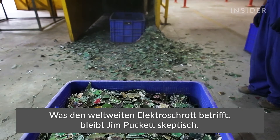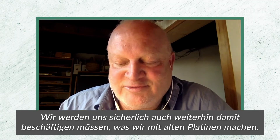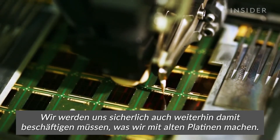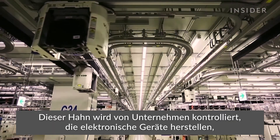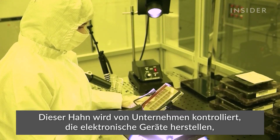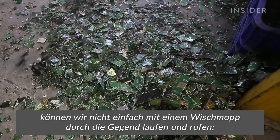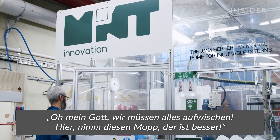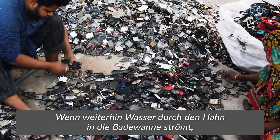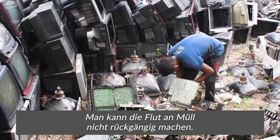As for solving the global e-waste problem, Jim Puckett remains skeptical that any form of recycling is the answer. He says: "I'm not saying don't go ahead with these techniques — we're certainly going to have old circuit boards around for a long time and we're going to have to deal with them. But we've got to turn off the tap." That tap is controlled by the companies who manufacture electronics, most of whom have no legal or financial incentive to design products that can be recycled. It's like an overflowing bathtub — you can't run around with mops when the tap is still pouring water. The tap of our waste is not being turned off.